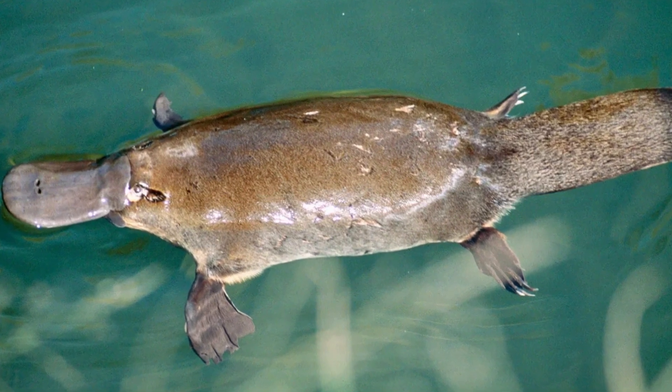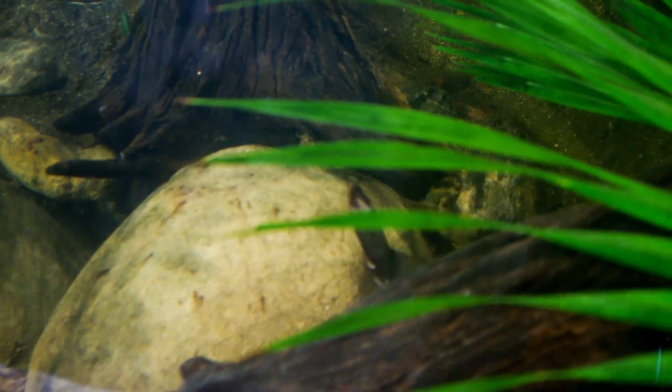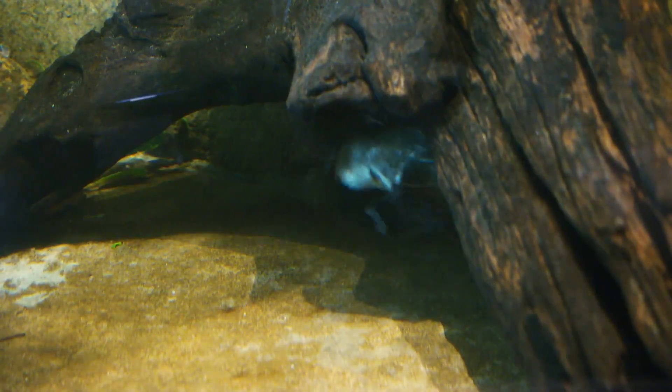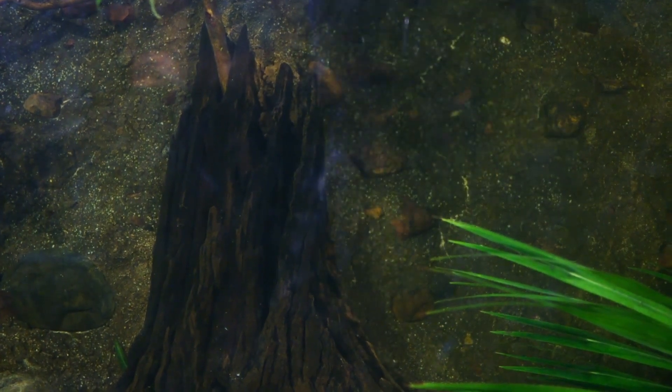But it's not just about the looks. The Platypus' bill, besides being an excellent tool for digging and foraging on the river, has a surprising capability. It can detect electrical fields produced by the movements of its prey. The Platypus uses this electrosensory ability to find tiny aquatic animals, even diving in complete darkness.